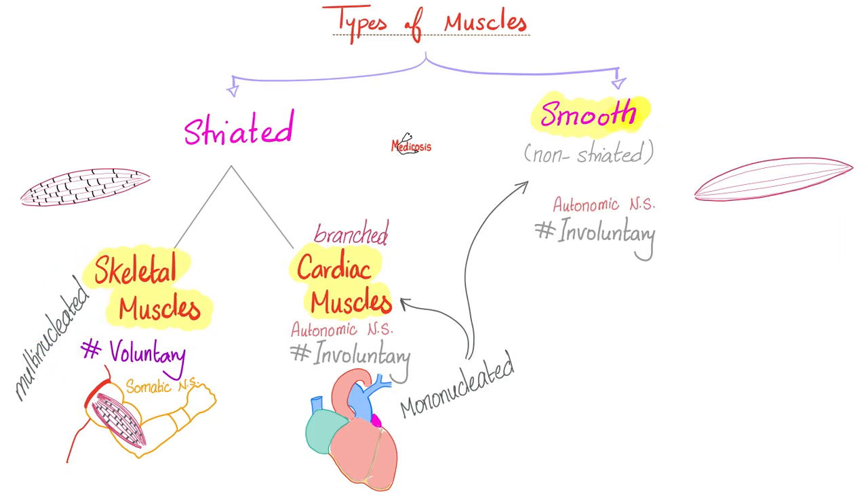Each skeletal muscle cell has many nuclei — we call it multinucleated. The heart has just one nucleus: mono or uninucleated. Smooth muscle also has just one.